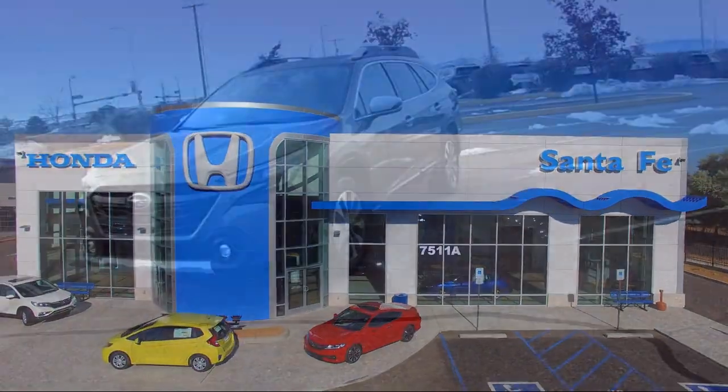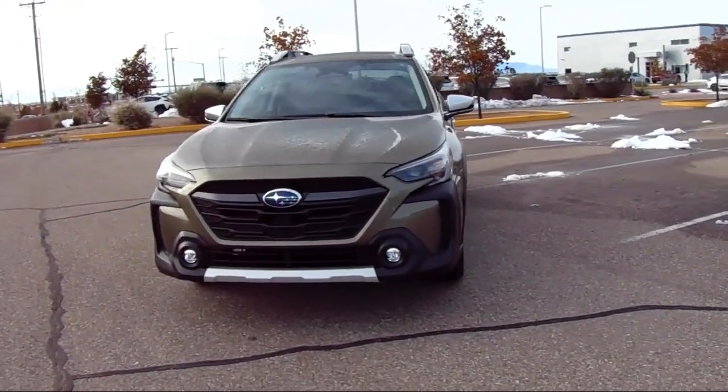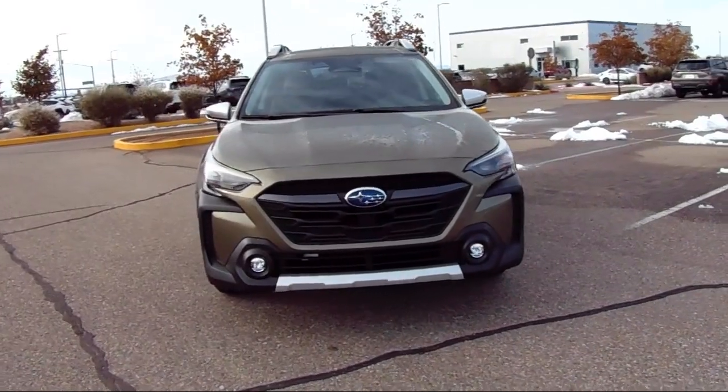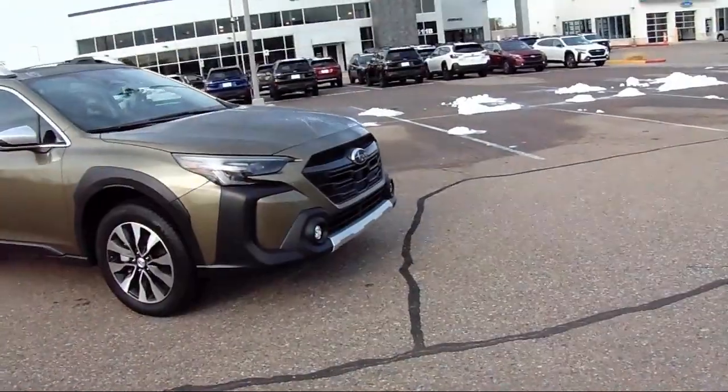It comes equipped with a leather steering wheel with auto tilt-away, heated rear seats, Harman Kardon speakers, Homelink, HVAC memory, and a rear view camera.